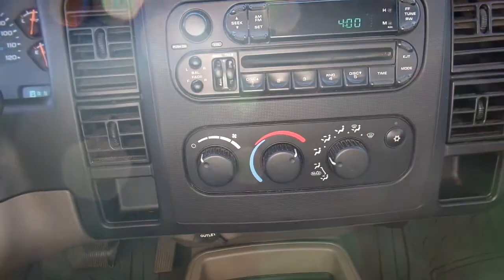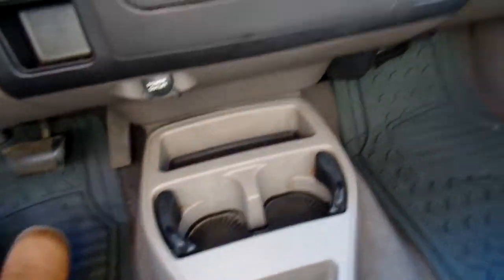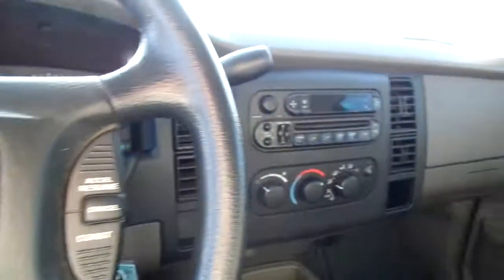All of your climate control works. Also, I believe this might be an upgrade as far as storage goes — you've got a lot of pockets here. It's just a solid truck.